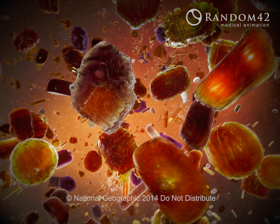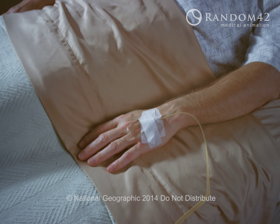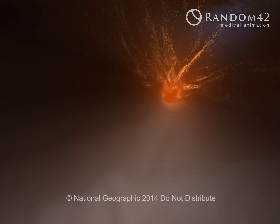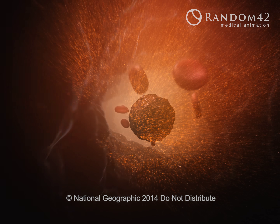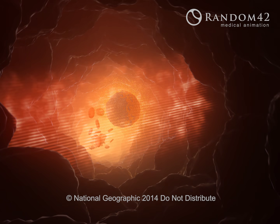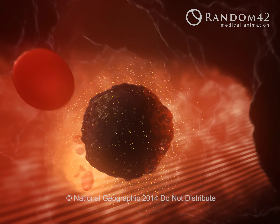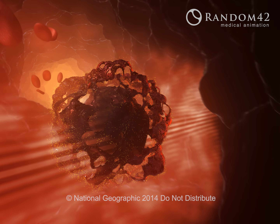It leads to an idea: injecting nano-sized gold particles into the bloodstream, which are chemically coated to attach to cancerous cells. An incoming laser beam heats the gold particles, burning the cells.